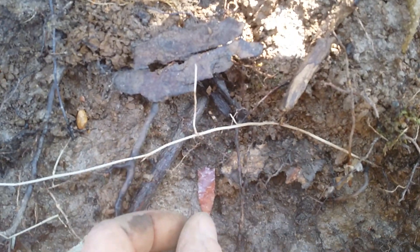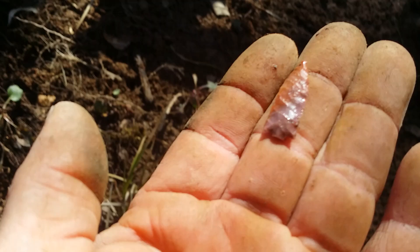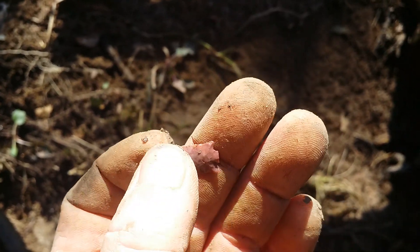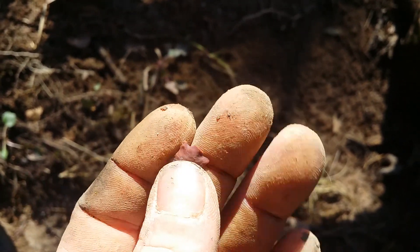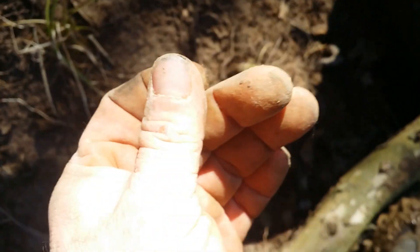I can't tell — I think the base is busted off of it, but just barely. Oh yeah, oh look at the colors in that thing! That is one beautiful little bird point. I about dropped it. Yeah, it's just missing the very base off of it. Bummer. That is cherry.